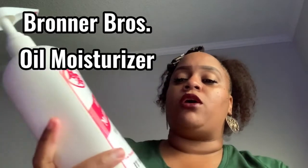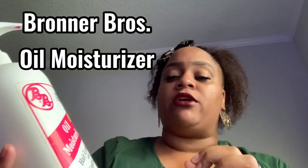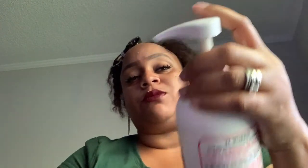I also use this Eye All moisturizer hair lotion with castor oil. This stuff has been around for a long time. Me, my husband, and my son all use this — it's a good oil moisturizer for your hair. We are almost out of this stuff.